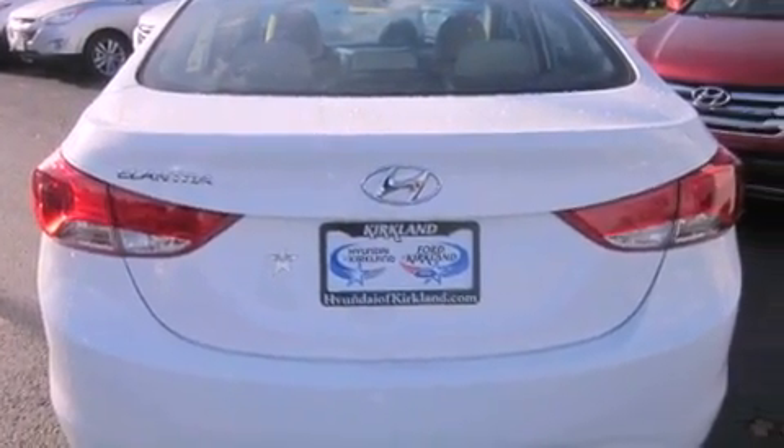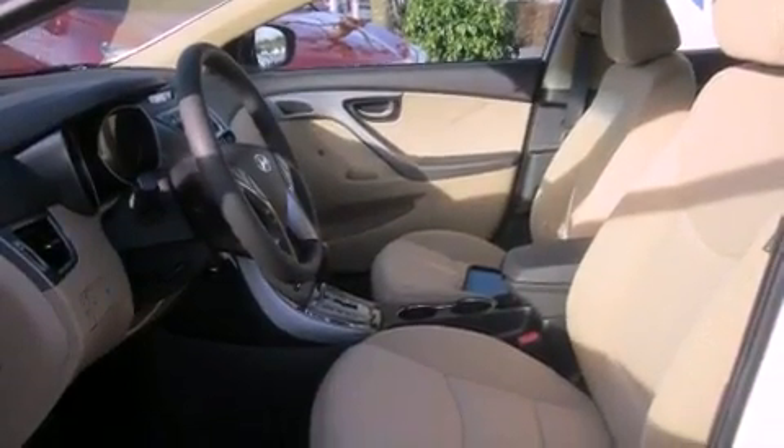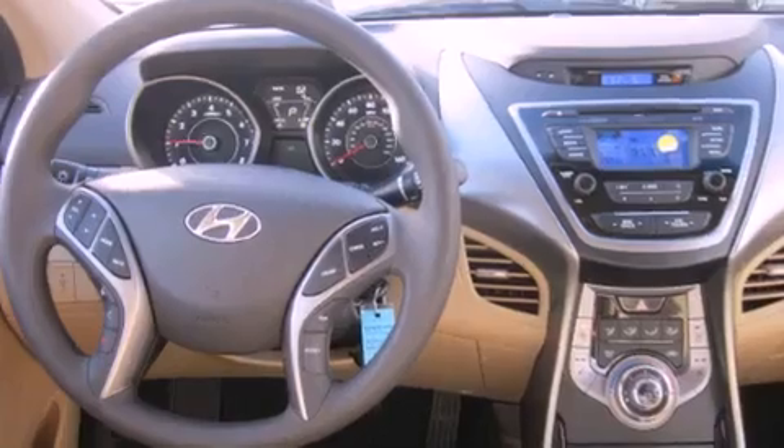The following features are also included: cruise control, steering wheel controls, full power accessories, tinted glass, an anti-lock braking system, a rear window defroster, keyless entry, and a tilt steering wheel.